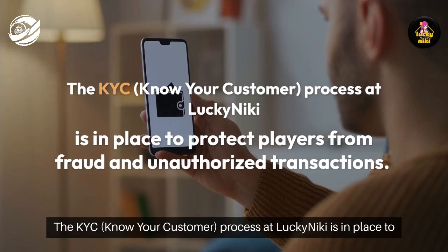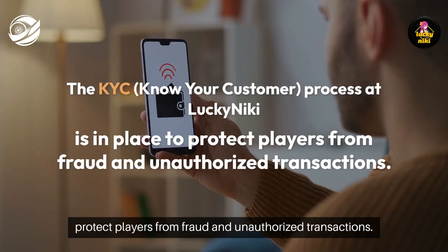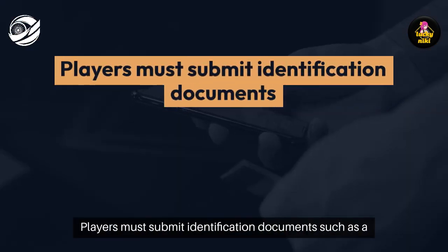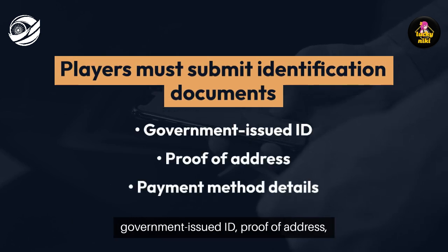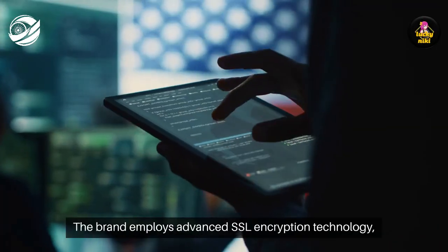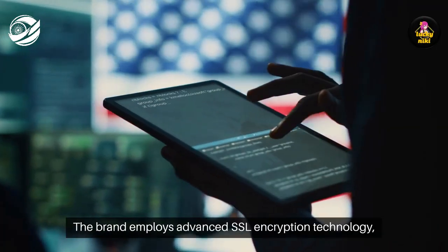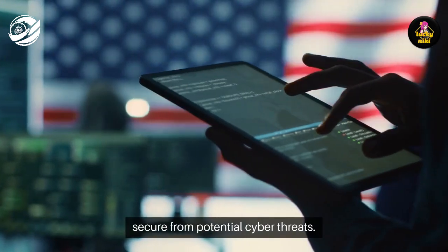The KYC — Know Your Customer — process at Lucky Nikki is in place to protect players from fraud and unauthorized transactions. Players must submit identification documents such as a government-issued ID, proof of address, and payment method details. The brand employs advanced SSL encryption technology, ensuring that personal and financial information is always kept secure from potential cyber threats.